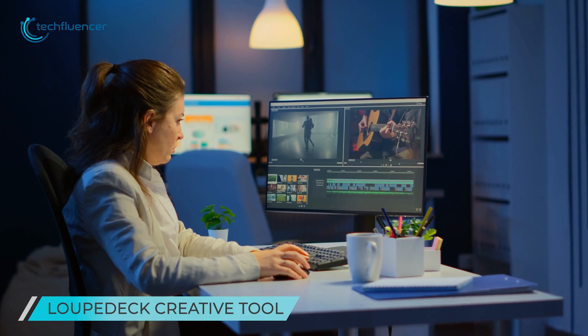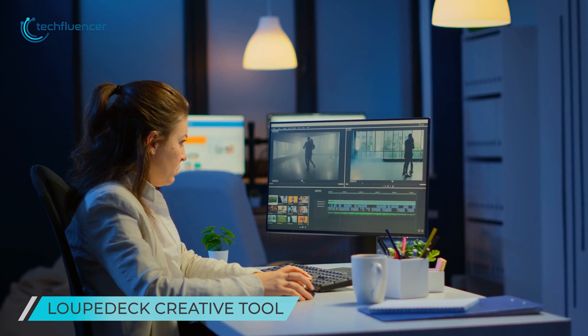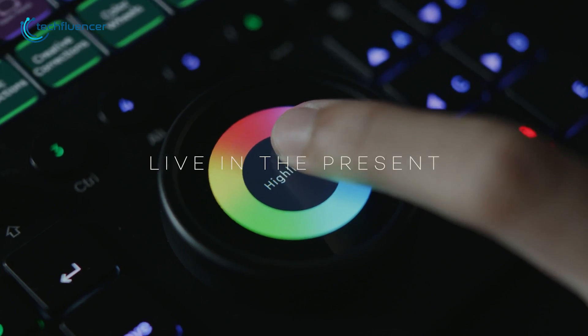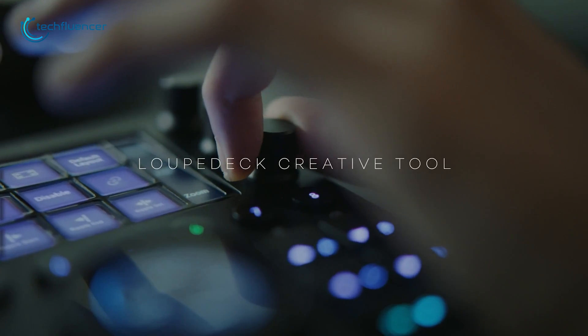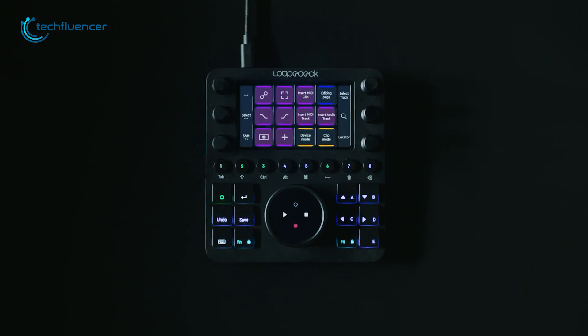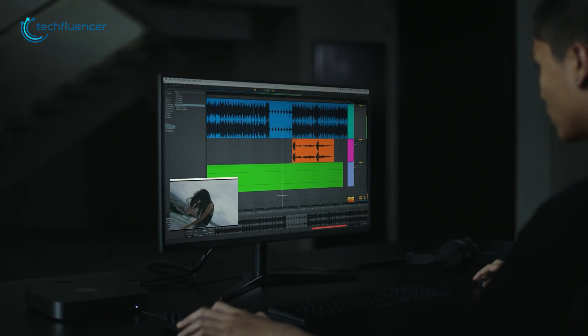The freer you are, the better it is to focus when it comes to creative work. LoupeDeck CT is a highly customizable console that puts the best of all your editing tools and software right at your fingertips. With this console, you can create and customize as many profiles as you need and then seamlessly switch between the software and functions.